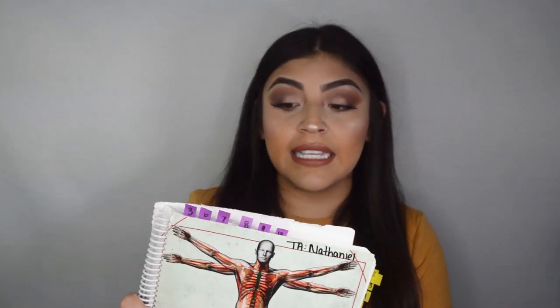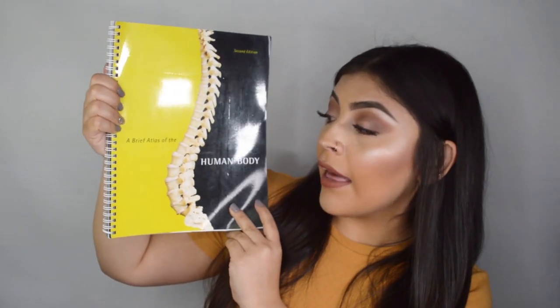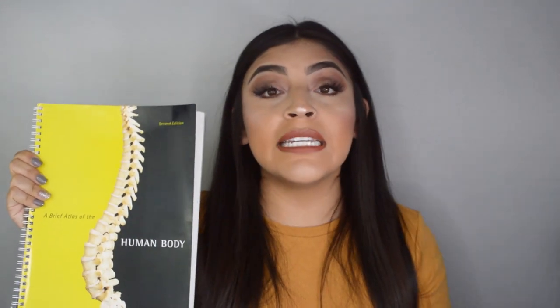First and foremost, we were required to use this book in lab. Obviously editions change over the years. Before I jump into how I studied for lab, I want to show you guys the book that actually helped me a lot — and this one was not required. It is called A Brief Atlas of the Human Body, second edition. I'm going to post the link in the description below. I cannot emphasize this book enough.